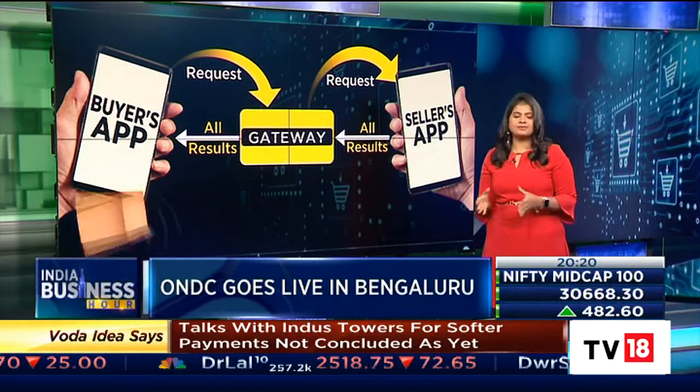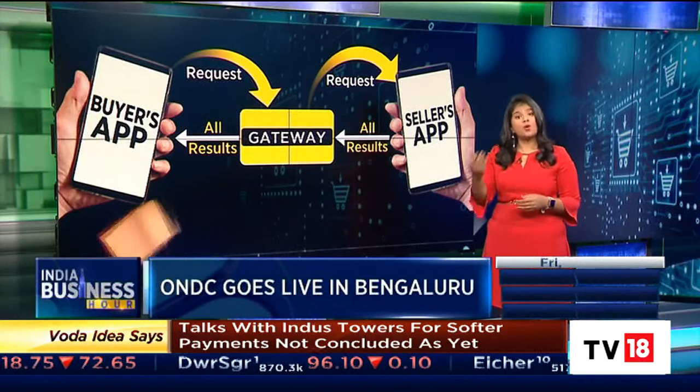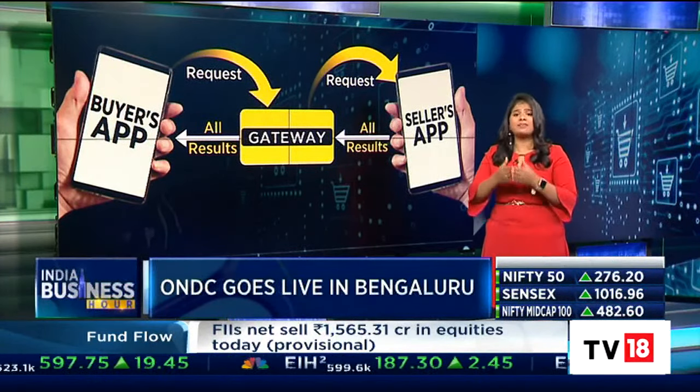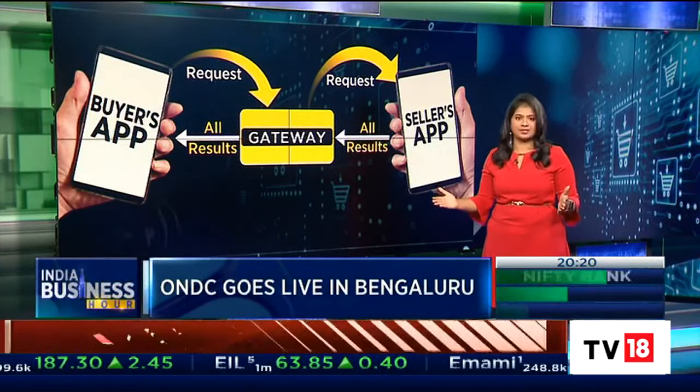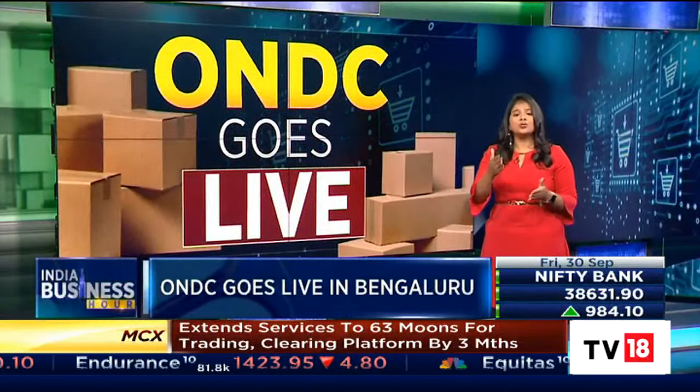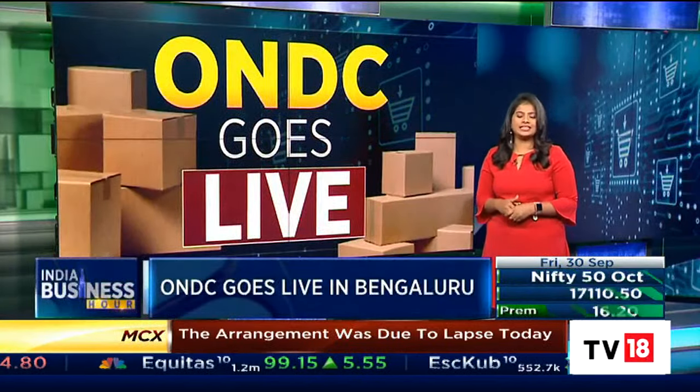This helps sellers because even small Kirana stores can go online by just registering with one seller side platform for a negligible cost and be visible to buyers across apps. My colleague Haripriya Suresh is also on the ground with a seller who received his first few orders through ONDC today.